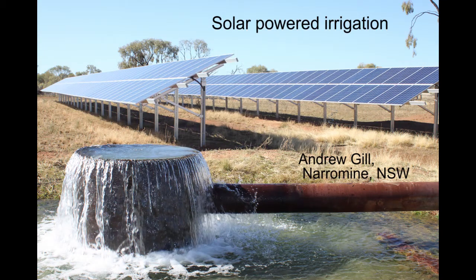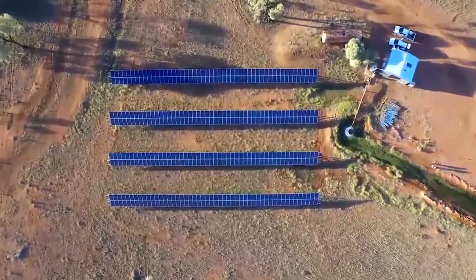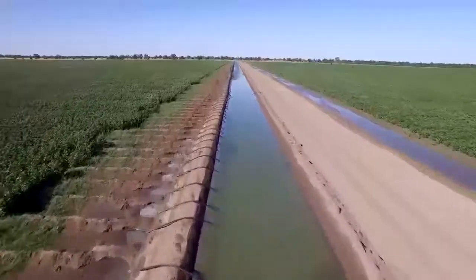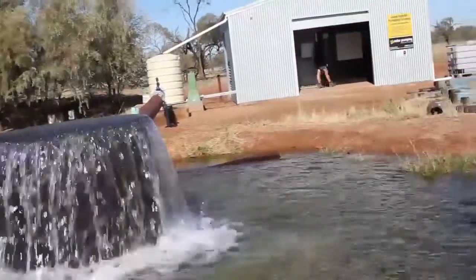The installation of a solar-diesel hybrid irrigation bore pump on Andrew Gill's central western New South Wales irrigation farm near Narromine has led to big cuts in fuel costs, greater irrigation efficiencies, and a massive reduction in greenhouse gas emissions.